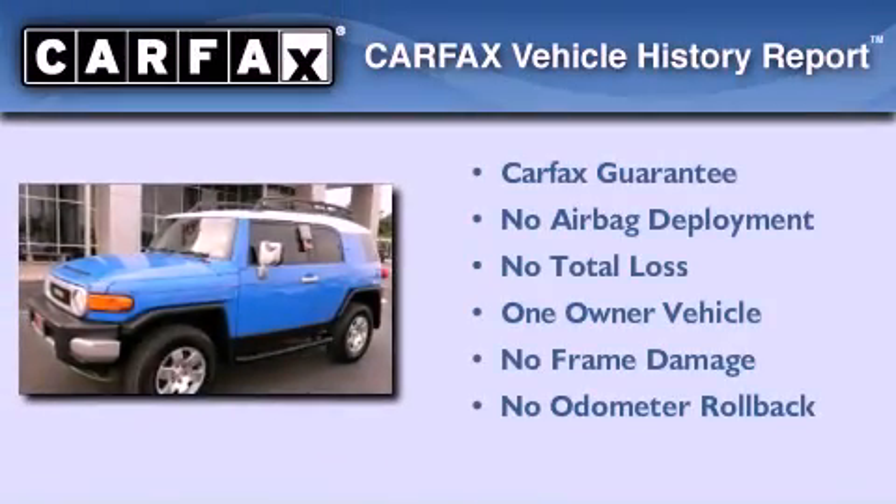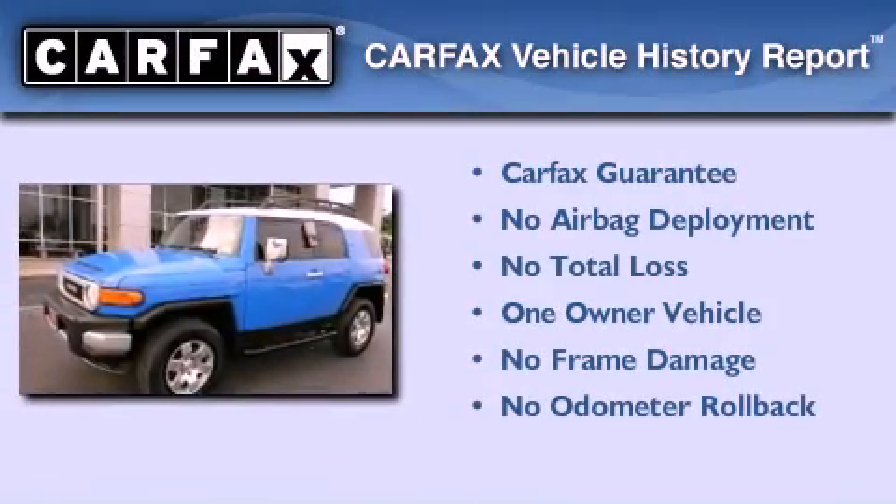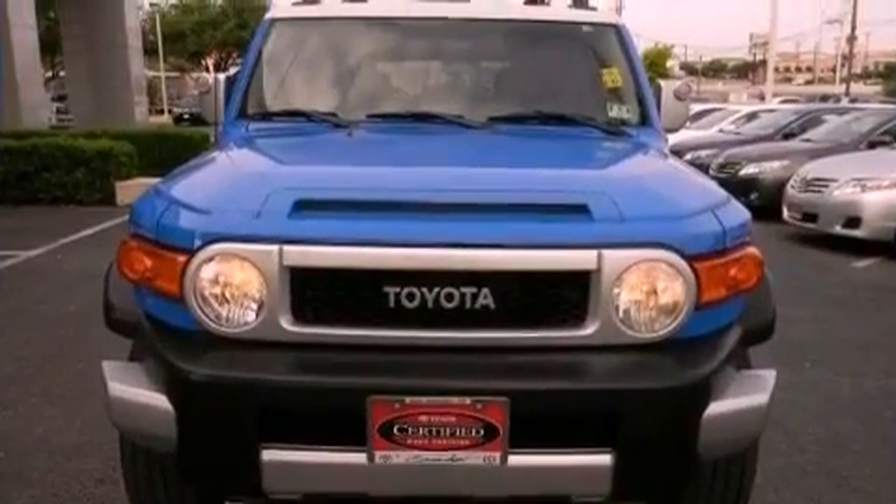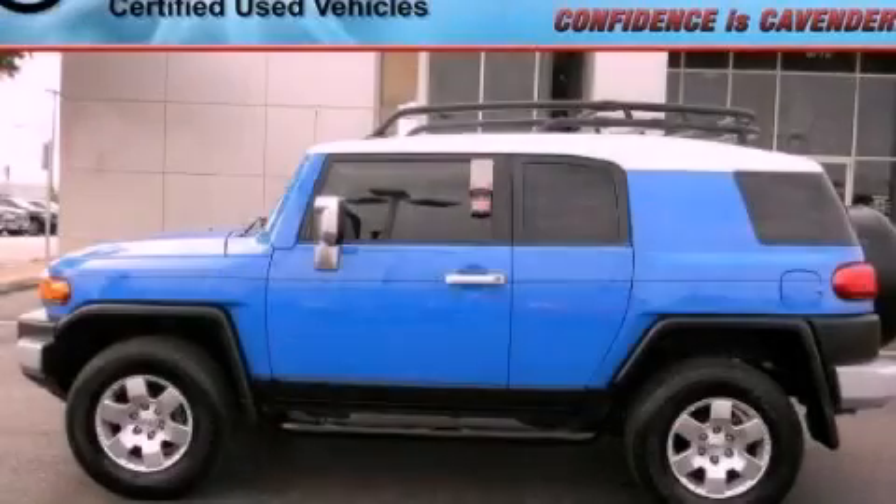This SUV has had only one owner and it qualifies for the Carfax buyback guarantee. This vehicle won't last long at this price — call and arrange a test drive now.